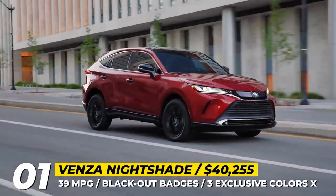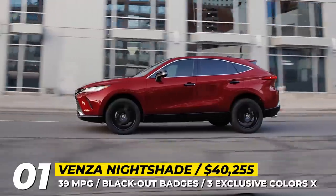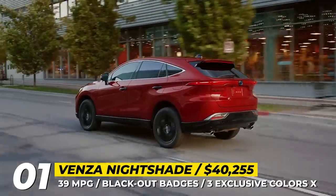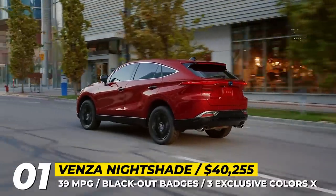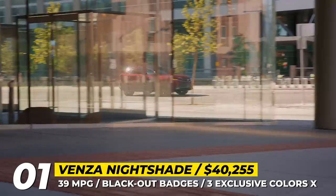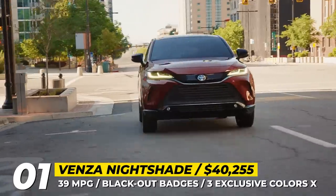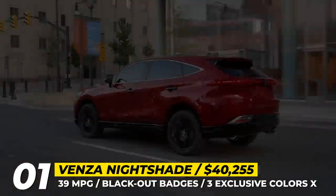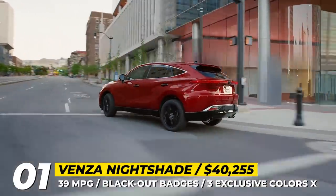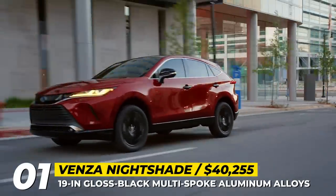Standard wheels measure 19 inches, have a multi-spoke design, and come with a gloss black finish. Toyota enhances the performance of the Nightshade Edition with a dependable hybrid powertrain consisting of a dynamic force four-cylinder engine, three electric motors, and a small battery pack. Together, these components deliver a total power output of 219 horsepower to all four wheels, contributing to an impressive highway fuel economy of 37 mpg.